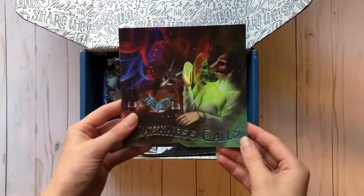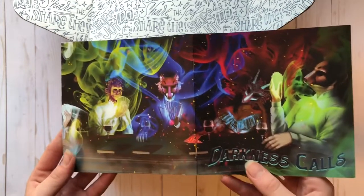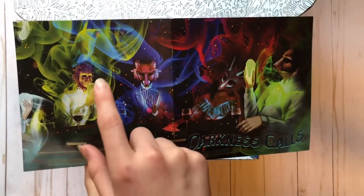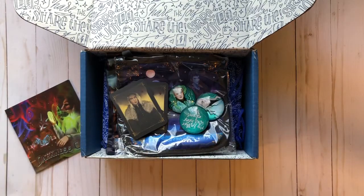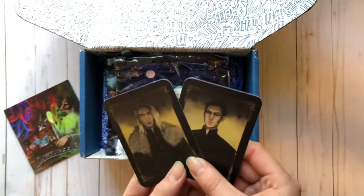The theme for this box is 'Darkness Calls,' and as usual we're not going to look at the pamphlet at the beginning, which has huge spoilers for the book. However, I would like to point out the beautiful art on the cover and the beautiful contrast — the neon cover is perfectly creepy, like just the right amount of magicalness — that should be a word.